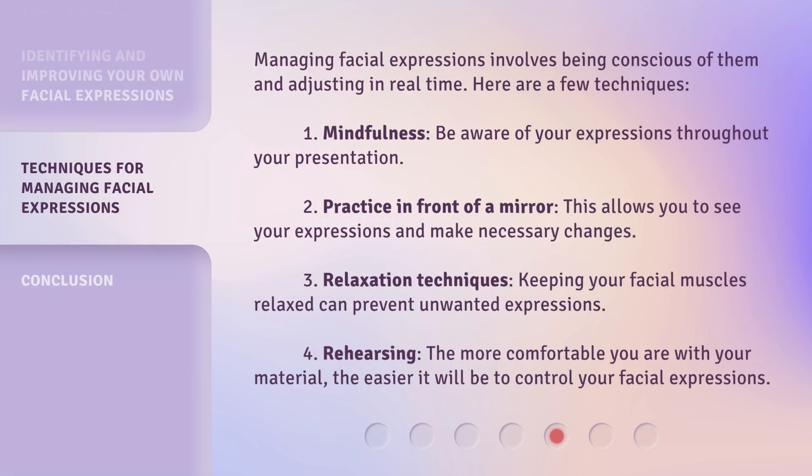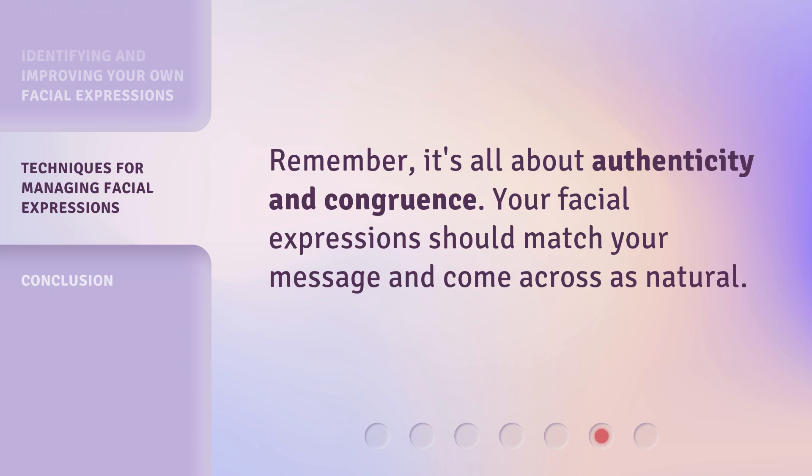Managing facial expressions involves being conscious of them and adjusting in real time. Here are a few techniques. Practice in front of a mirror — this allows you to see your expressions and make necessary changes. Relaxation techniques: keeping your facial muscles relaxed can prevent unwanted expressions. Remember, it's all about authenticity and congruence. Your facial expressions should match your message and come across as natural.